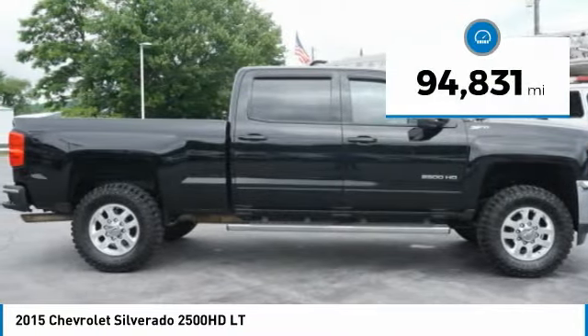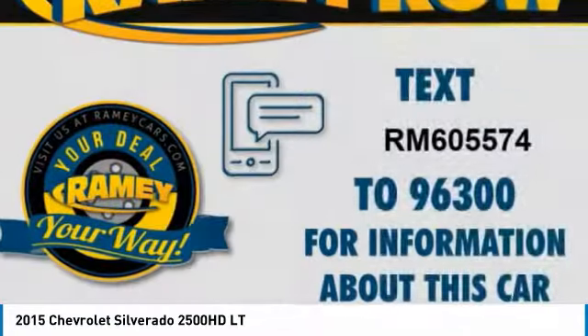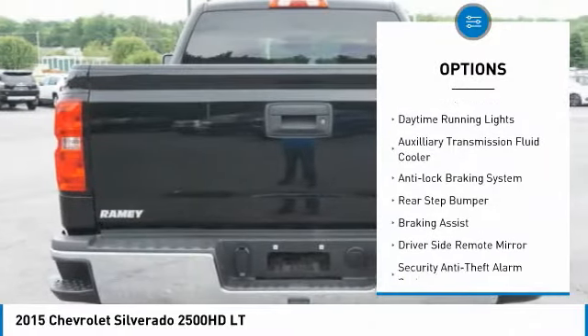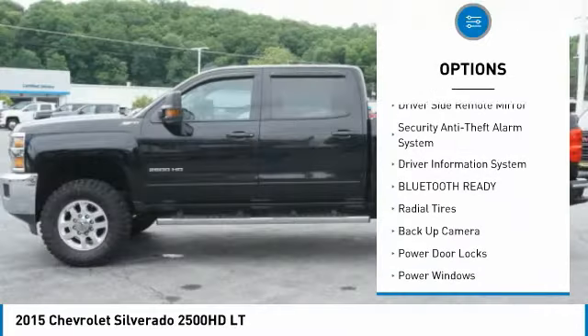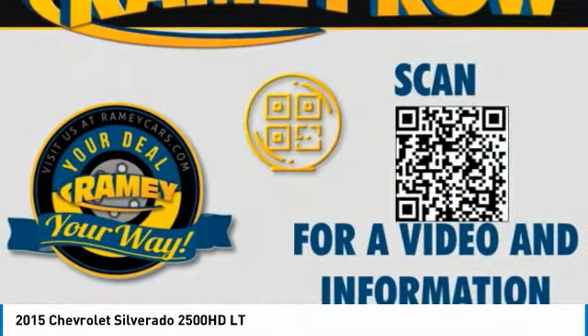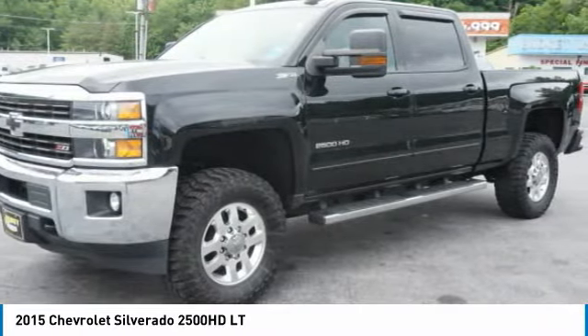This vehicle has less than 95,000 miles. Here are some of this vehicle's great options: premium wheels, traction control, stability control, roll stability control, daytime running lights, auxiliary transmission fluid cooler, anti-lock braking system, rear step bumper, braking assist, driver's side remote mirror. Your new ride is just a phone call away.